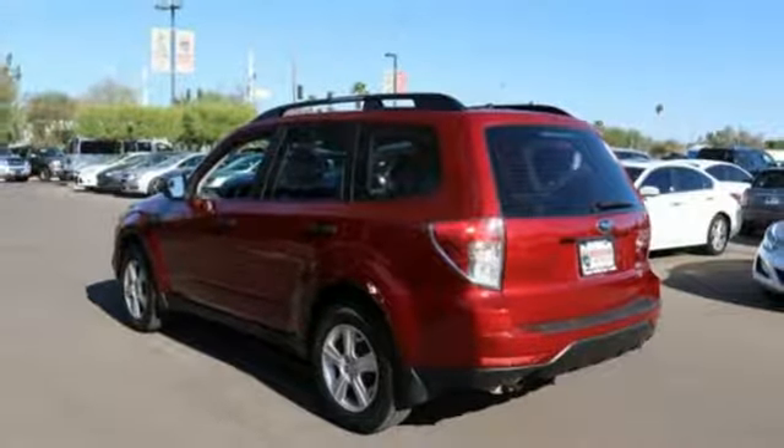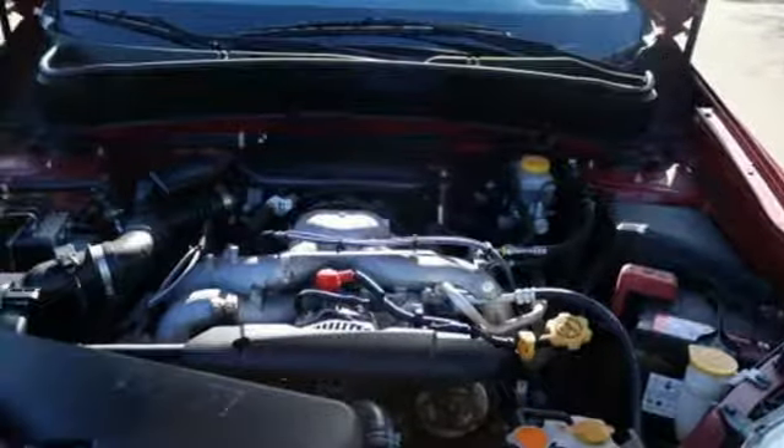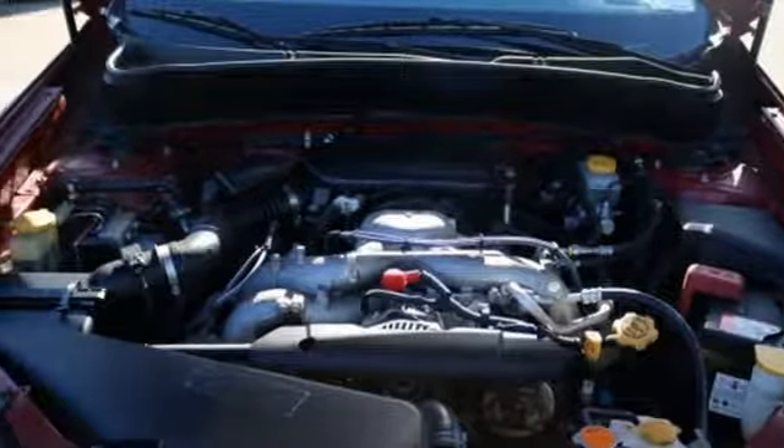H4 engine, aluminum wheels, gas pressurized shocks, and automatic transmission.